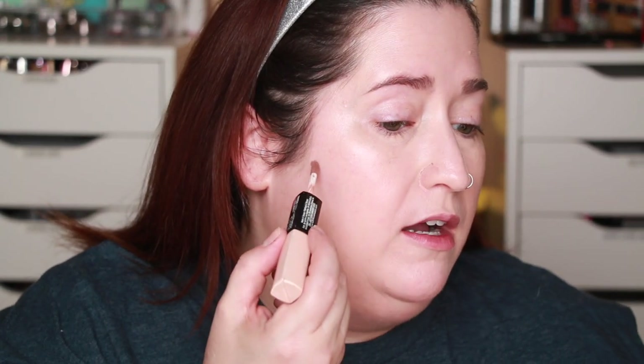Next I'm going to do a tiny bit of cream contour, and I think this is part of the steps that make it look like you spent more time on your makeup than you did. I'm using the NYX Face Duo — it's double-sided with sculpting and highlight. I love the undertone of the bronzer/contour side — it blends out super nicely and I'm giving myself a little bit of a cheekbone definition.